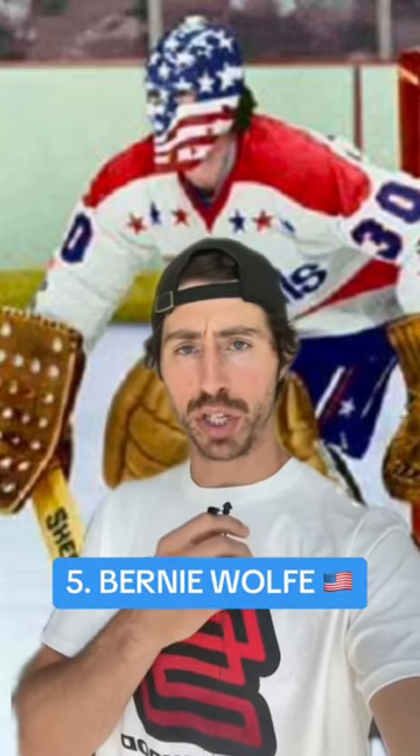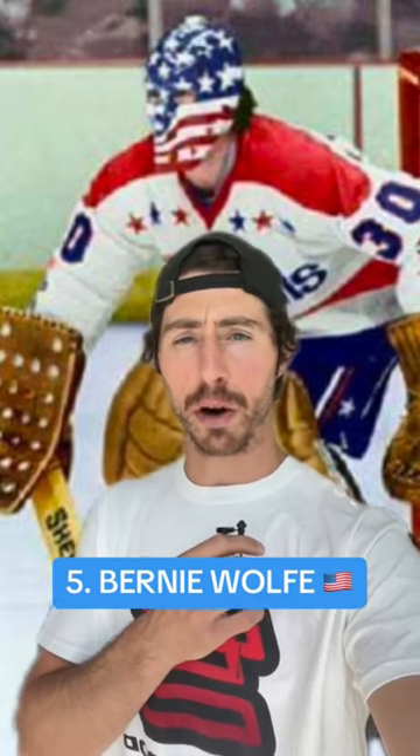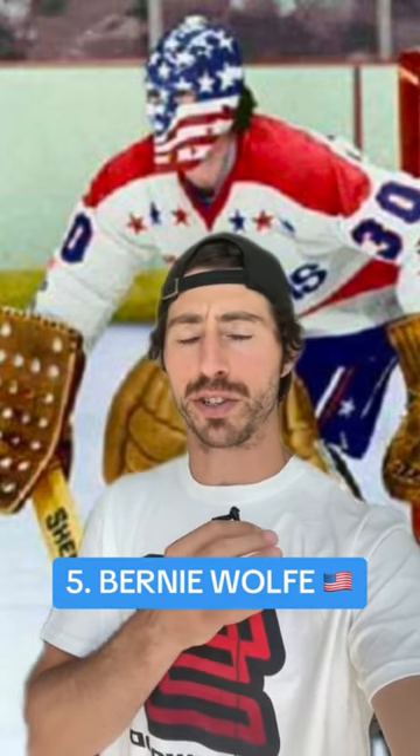At number five, I'm going with Bernie Wolfe's USA helmet. I just love this style of helmet, and the fact that he just stuck an entire American flag on it is just wicked.